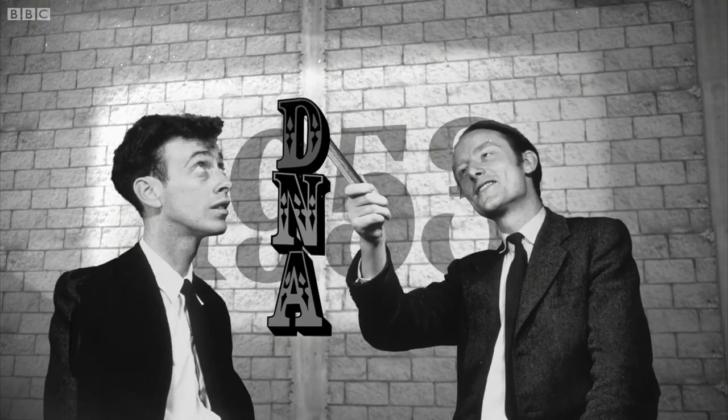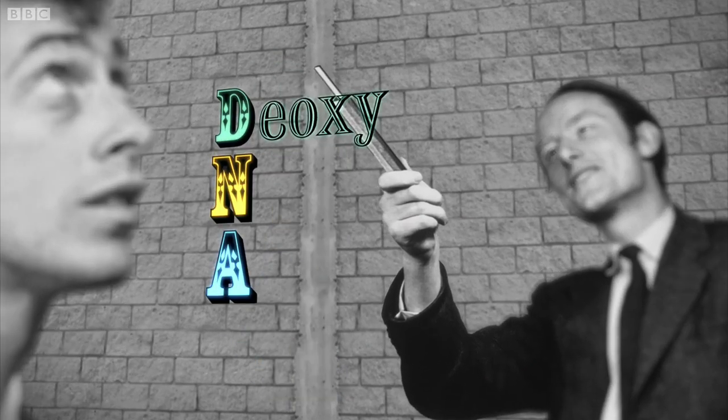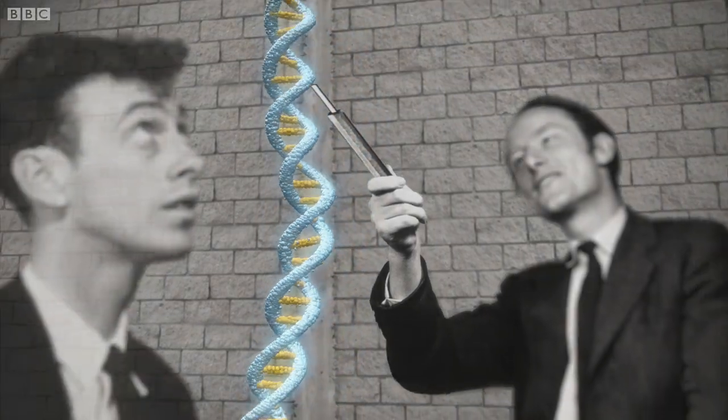In 1953, James Watson and Francis Crick discovered that DNA, or deoxyribonucleic acid, is contained in a structure called the double helix, lying at the centre of virtually all our cells.